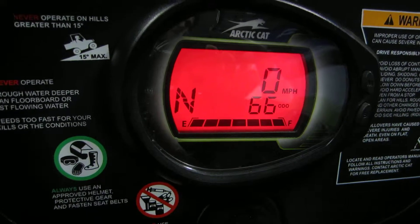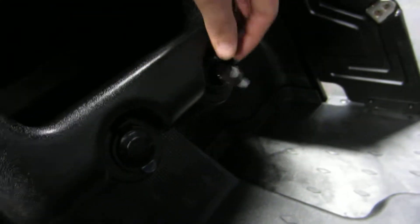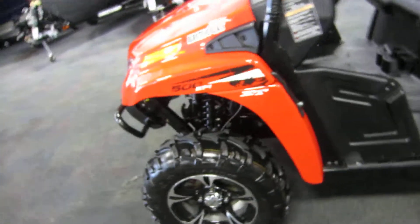Again, this only has 66 miles on it. It also features a 12-volt power outlet, beverage holders, and underhood storage.